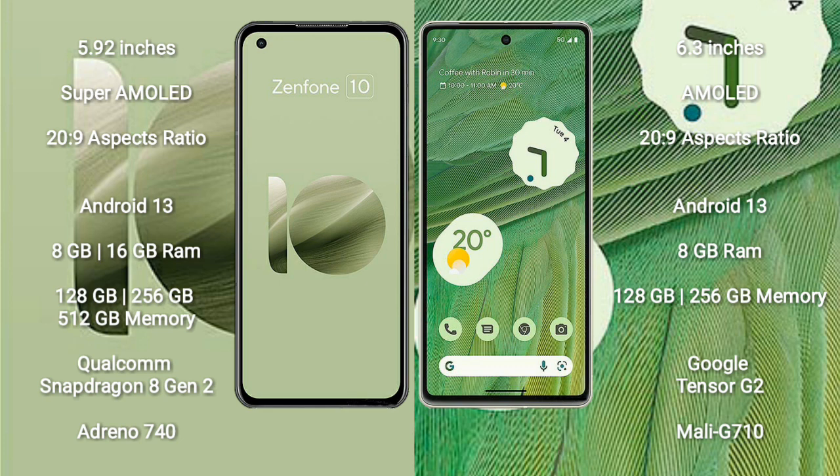The Asus Zenfone 10 comes with 8GB or 16GB RAM and 128GB, 256GB, or 512GB internal storage. It is powered by the Qualcomm Snapdragon 8 Gen 2 processor with an Adreno 740 GPU.